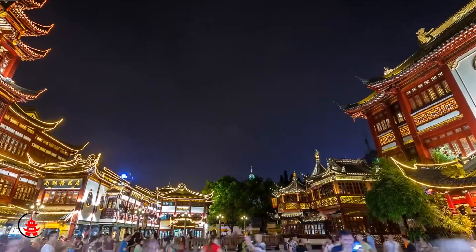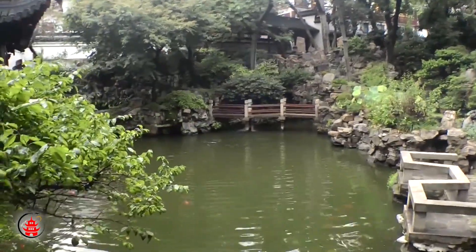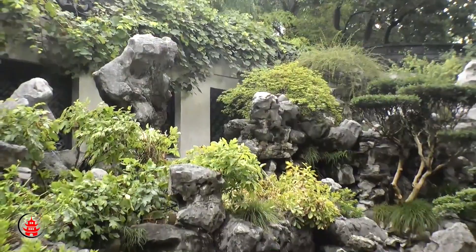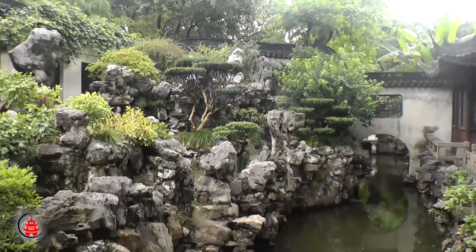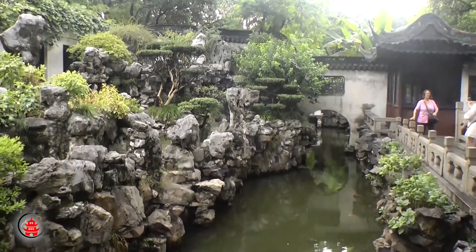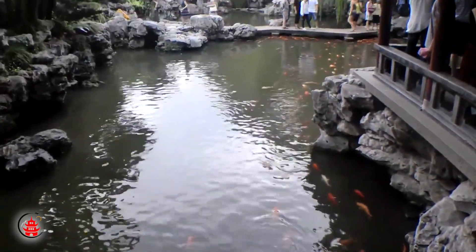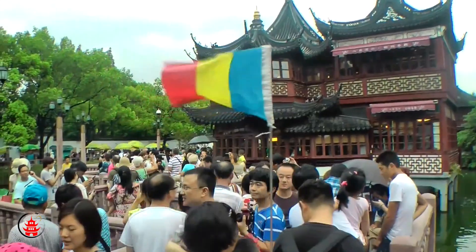This famous classical garden is a perfect short escape from the modern fast-paced Shanghai city. The Yu Garden, built in the Ming Dynasty by a government officer as a tranquil rest place for his parents, has undergone many changes in its 400 years of existence, but this all adds to its cultural value. The garden is over 20,000 square meters and has many pavilions, halls, ponds, and more to enjoy.